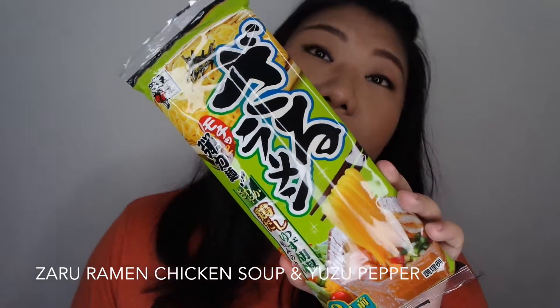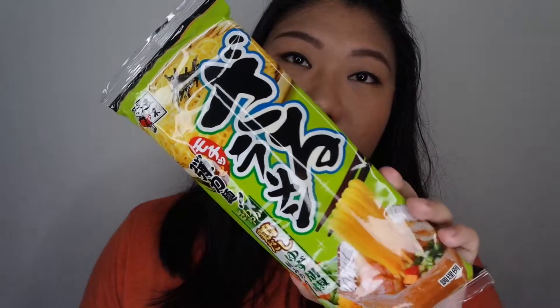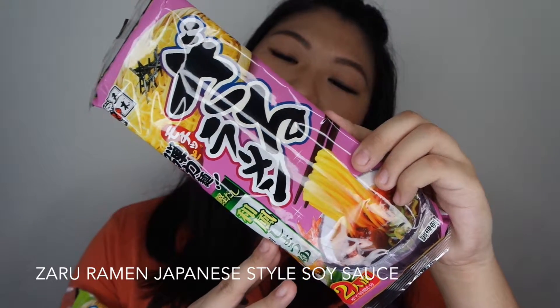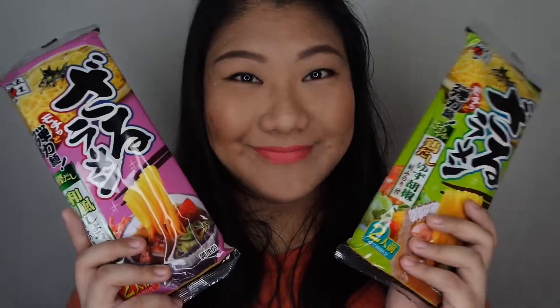The next few items are almost the same. One is — what is this called — chicken soup and yuzu pepper ramen, two servings with soup. I think that's a soup powder inside there. And this is another one — this is a Japanese style sauce ramen. I can't wait to try both of these out. I want to cook it right after I finish. I'm so hungry!